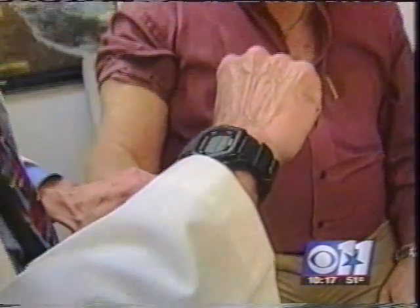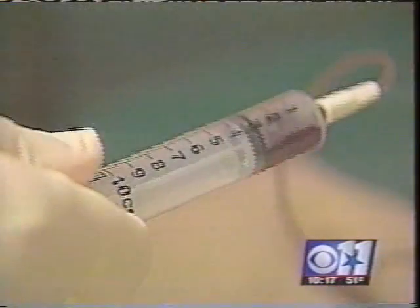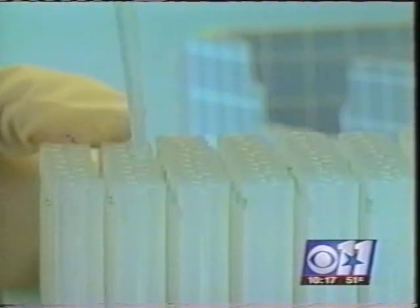A new urine test called Aspirin Works can tell doctors if the dosage is working and whether a patient is aspirin resistant. He now takes two a day. Traditionally, cardiologists have used blood tests, but say they're complicated and expensive. Preventive medicine experts say the new test is simpler, costs less, and gives indications of resistance sooner than other tests.